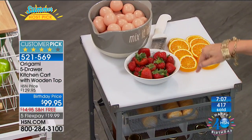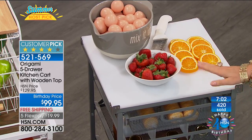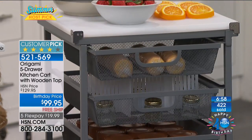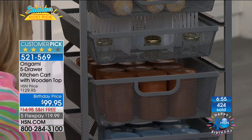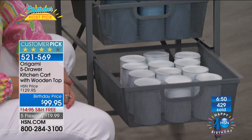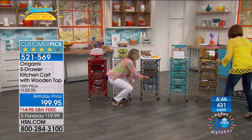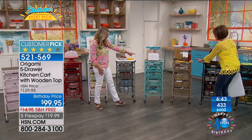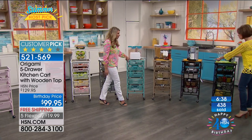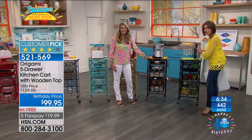We've never put the cutting board on sale before — first time ever, $10 off. The five flex payments we're offering today will go away as soon as Host Pick is over at midnight tonight. Get it home for less than $20. The turquoise, tan — this is going to be that chocolate espresso coffee color — vintage bronze, and then your flat matte black.